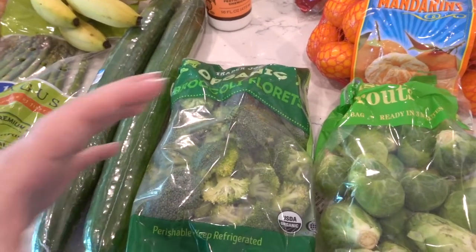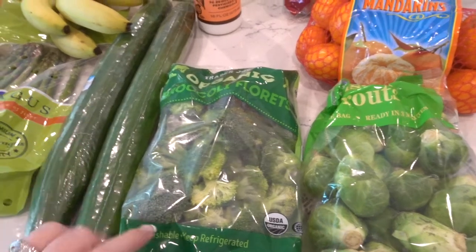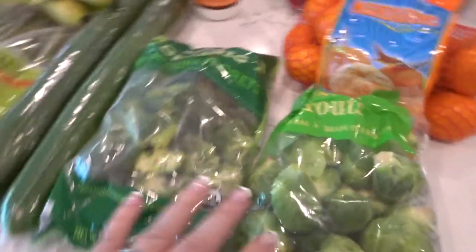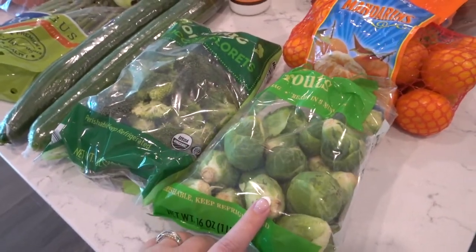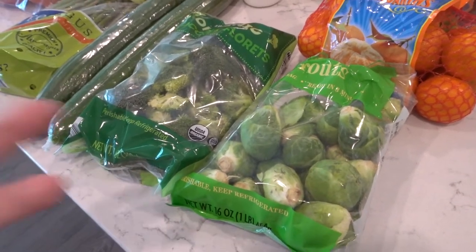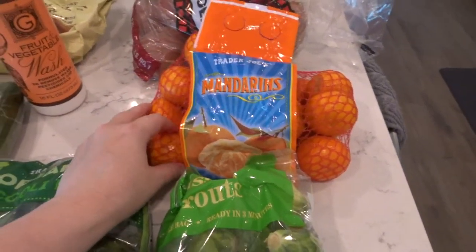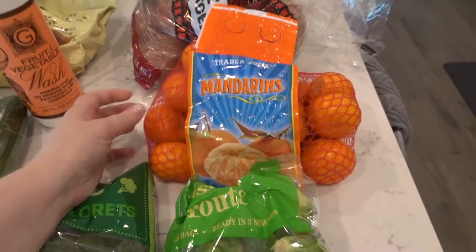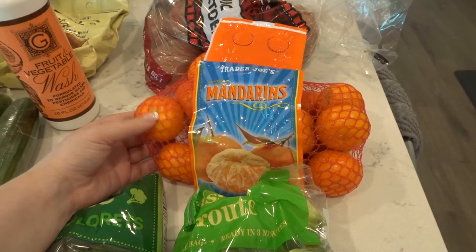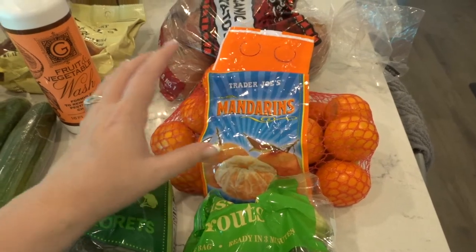I was actually looking for some regular broccoli — the heads of broccoli — and they didn't have any. So I just got this broccoli to steam and have with dinner. I also wanted some Brussels sprouts. I've been seeing lots of roasting of vegetables lately on different videos, and it just made me want some. And I got some more mandarins. If I just sit and watch a show or a YouTube video and peel these really quick, it doesn't take very long. My guys eat them like chips — it's amazing.